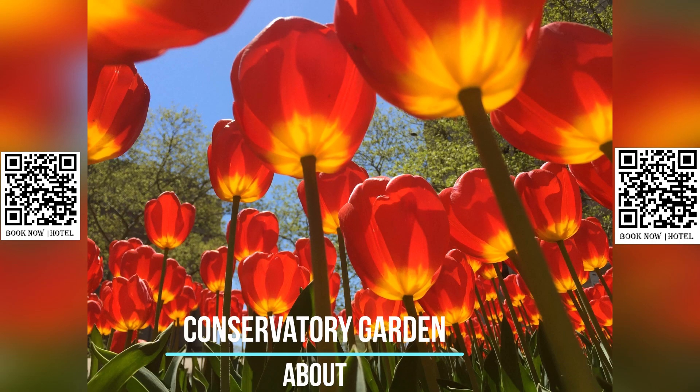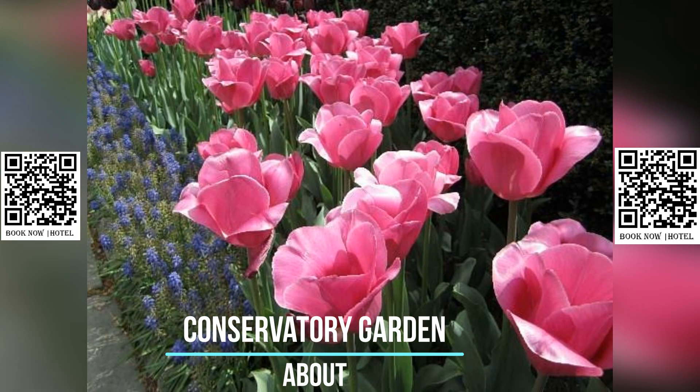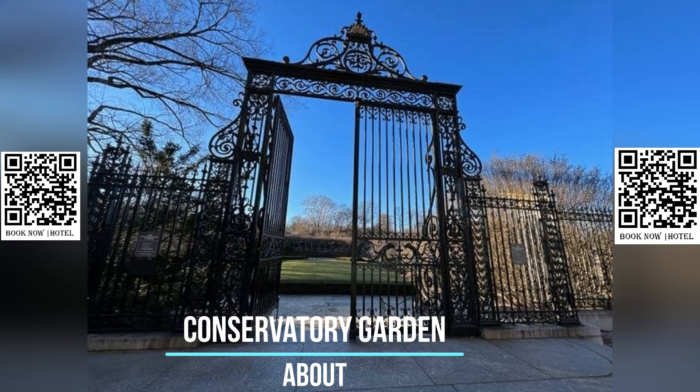Originally, the garden was home to a conservatory that was constructed in 1898 and stood on the site for almost four decades before being demolished in 1935.